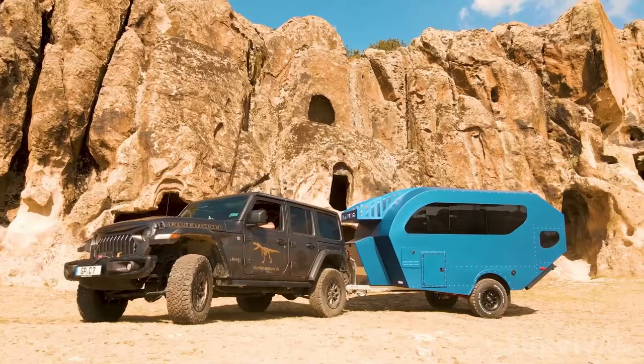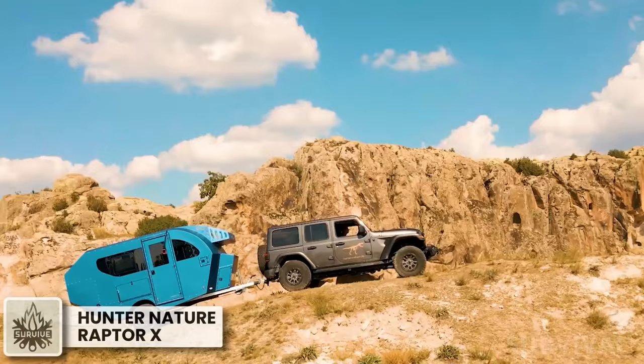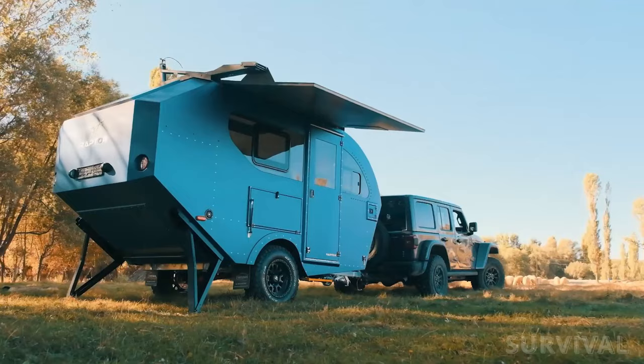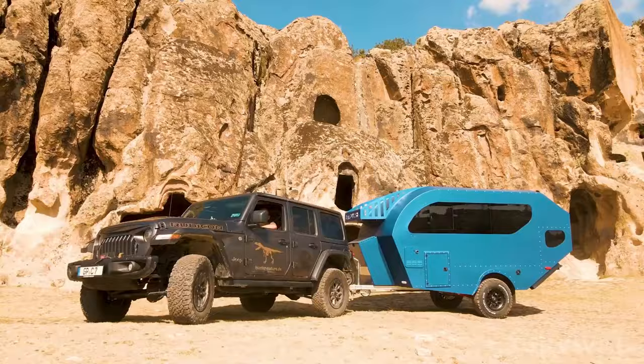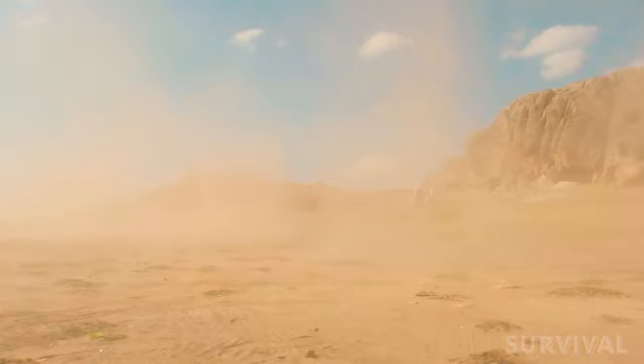It's tough to be the new kid on the block. To make a name for yourself, you must do things a bit differently. This is the case with Hunter Nature and the overlanding habitats they bring to the off-grid game. The Raptor X from Hunter Nature looks robust and eye-catching — the ocean blue color catches the eye, then the cool rivet stitching along the aluminum body. The BF Goodrich all-terrain tires, paired with independent wheel suspension and dual shock absorbers, transforms the Raptor X into an off-road stalwart.